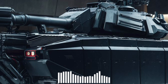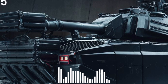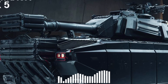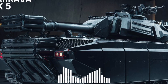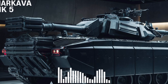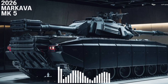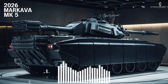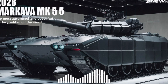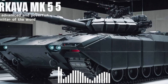Now let's get to the firepower. The MK5 mounts a 120mm smoothbore cannon with enhanced recoil systems and auto-loader integration, cutting reload time and increasing firing rate. It can launch programmable munitions and anti-tank guided missiles, and even perform indirect fire support. The gun is stabilized in both axes, meaning it can accurately engage targets while on the move — a critical edge in mobile combat.